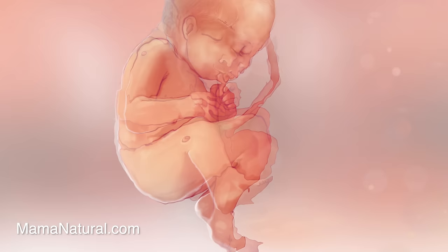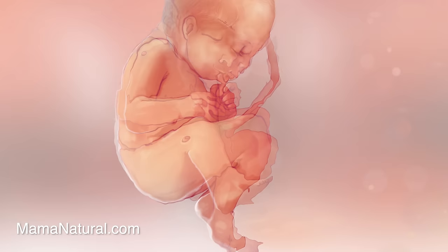Soon baby will drop down further into mama's pelvis to prepare for birth — a huge relief for mama because she can actually breathe again. Baby is getting so big: about five and a half pounds, 20 inches long, and 10 to 15 percent body fat. Baby will be coming soon but there is no time to rush. The last several weeks are super important in terms of development. Now is the time for mama to start eating dates — several studies suggest that eating six dry dates a day can help mom have an easier labor and birth.